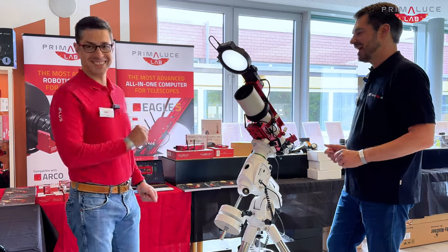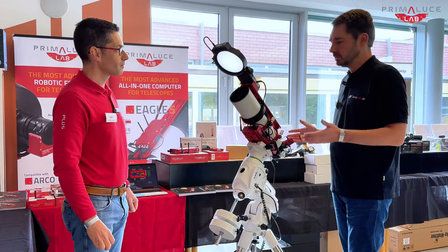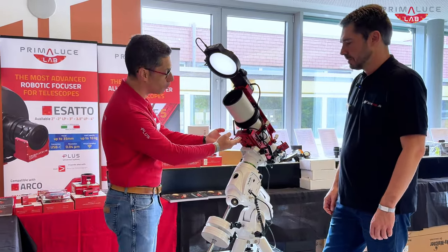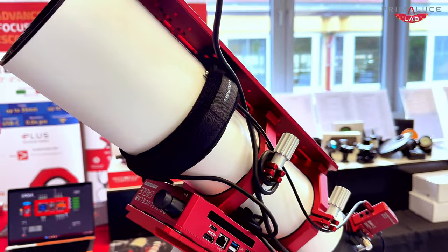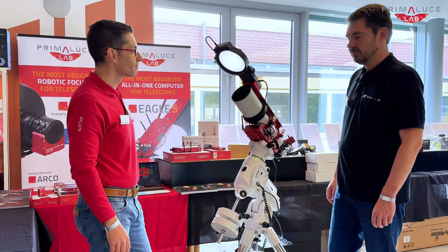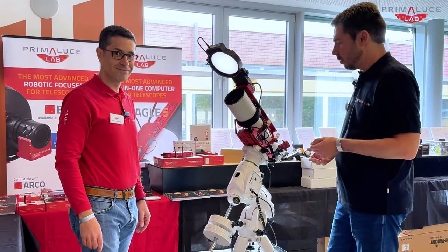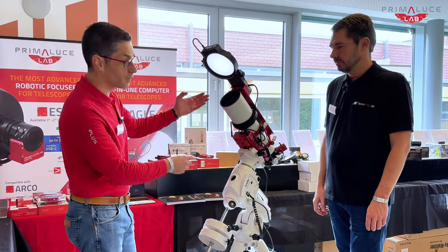A 96mm APO Refractor von Omegon haben wir hier benutzt und mit dem kompletten Setup von Prima Luce. What we did is that we first installed an Eagle Computer between the telescope and the mount, connected to the Omegon Telescope with our Plus System Rings and Dovetail Bars. Wir haben hier zwischen Montierung und Tubus einen Eagle Astrofotografie Computer montiert und mit allen Rohrschellen und Platten ausgestattet.